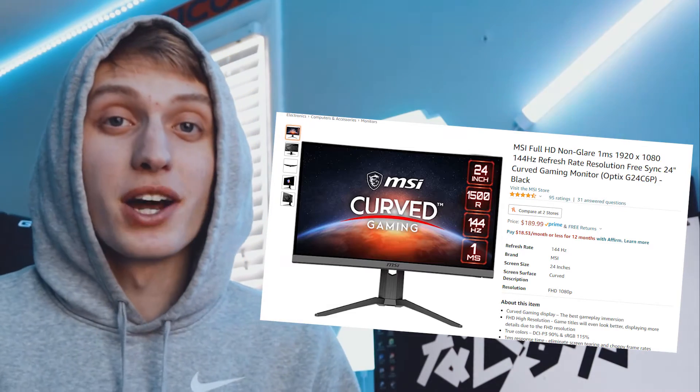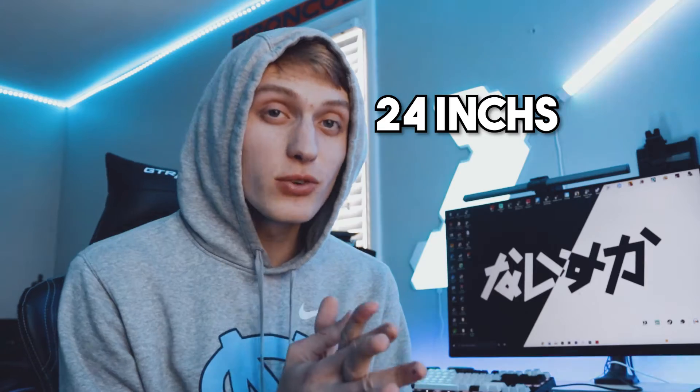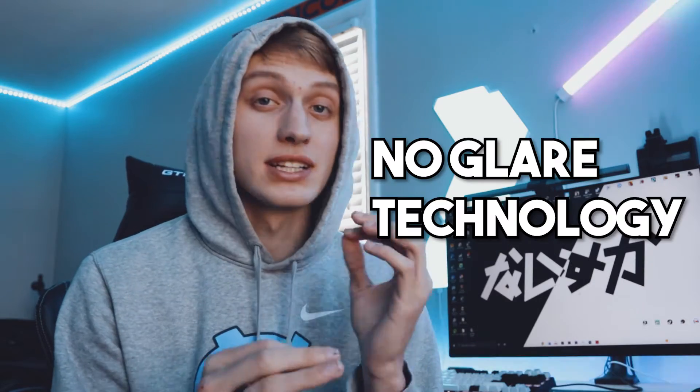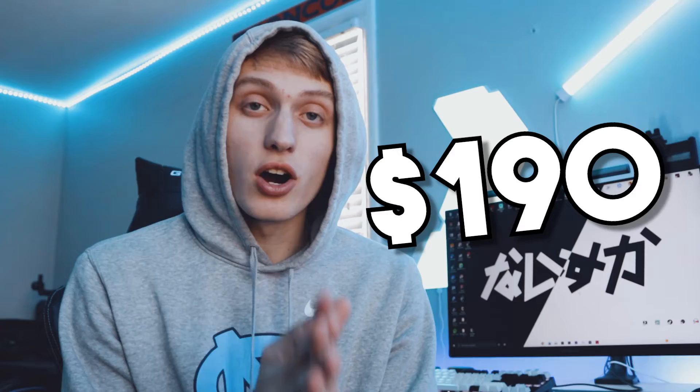First up is the MSI 24-inch monitor at 144Hz. It's a 24-inch monitor with a one-millisecond response time, and the thing looks super good. One of the key features is MSI's no-glare technology, which helps diminish or completely remove glare — a game changer when you have dark scenes on your monitor. Coming in at just $190, this thing is honestly such a deal.